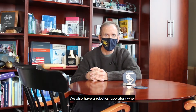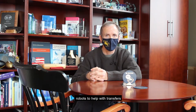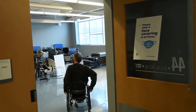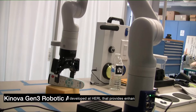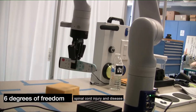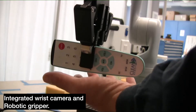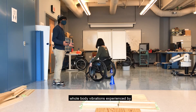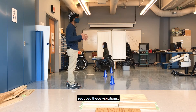We also have a robotics laboratory with wheelchair-mounted robotic arms and robots to help with transfers and other technologies. One example is a gripper for robotic arms developed at HERL that provides enhanced grasping performance for people with spinal cord injury and disease for daily home and community activities. We also have an in-wheel suspension project which aims to reduce the intensity and frequency of whole-body vibrations experienced by wheelchair users.